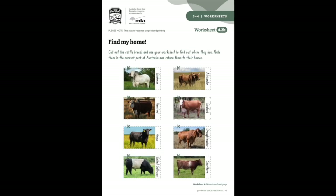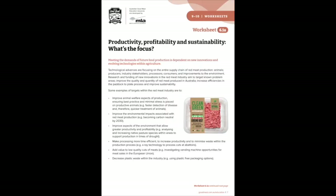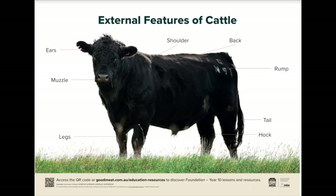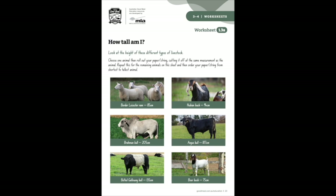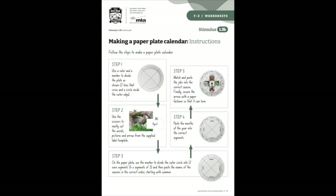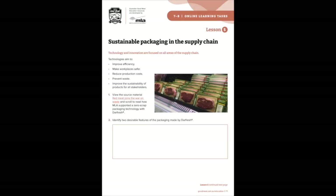Throughout the new resources, students will engage with a range of literacy activities and read case studies about current innovations and technologies. They'll listen to up-to-date multimedia content and view images that allow them to picture life and operations on a farm. Students will actively participate in hands-on collaborative tasks like building bulls, creating seasonal calendars and investigating packaging, encouraging teamwork and fun within the classroom.